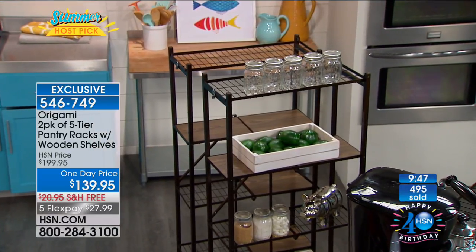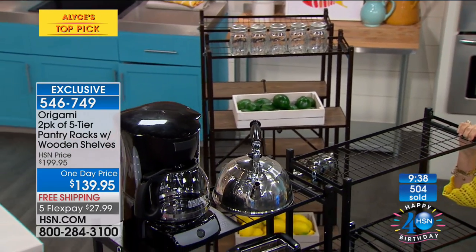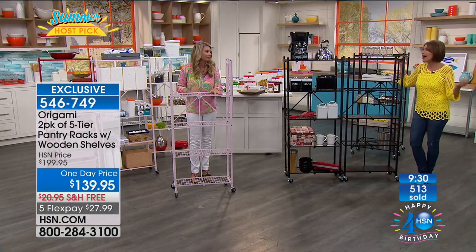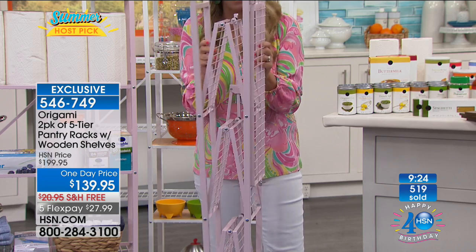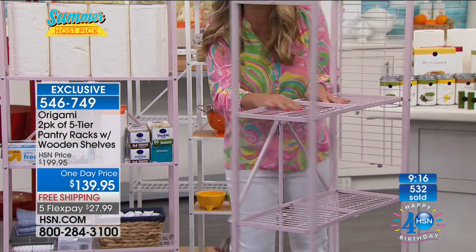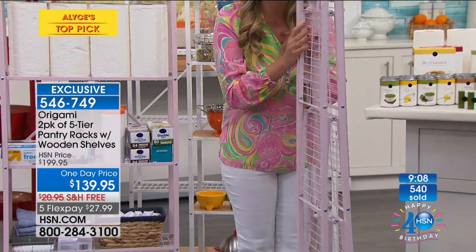For two of these racks to come to your front door with free shipping and handling — that saves you a lot of money. You're going to get both racks for a $21 savings. Shipping is expensive nowadays — I spent more than the flex payment just sending a prescription. Here's what we love about this — this is your assembly. It comes to you flat-packed.